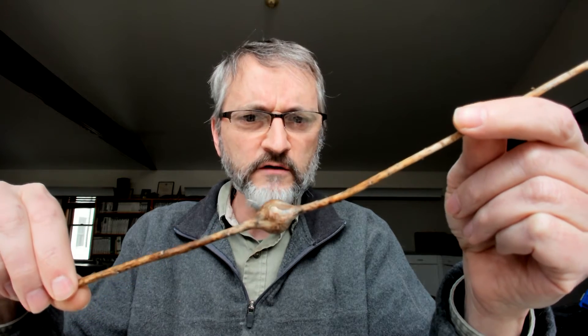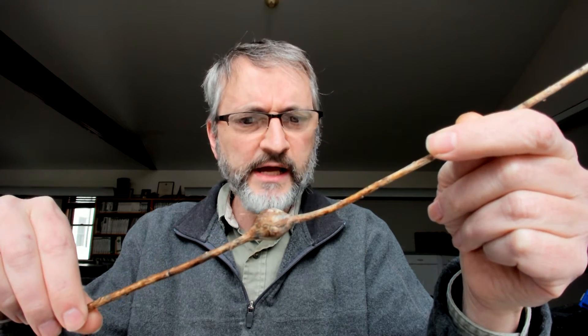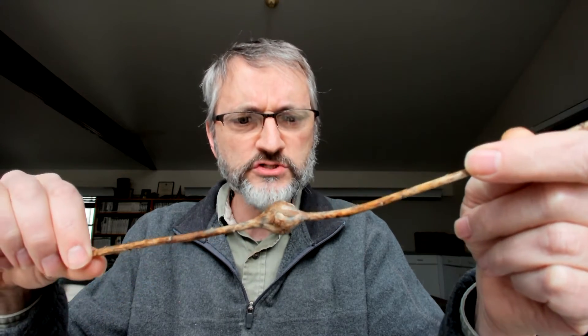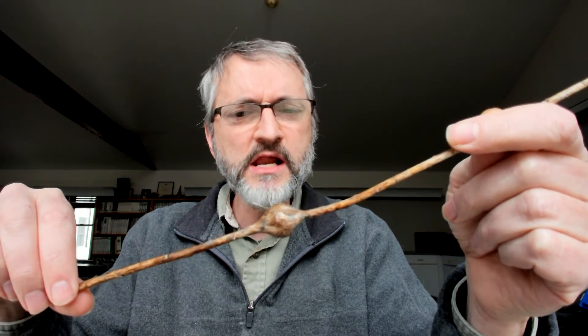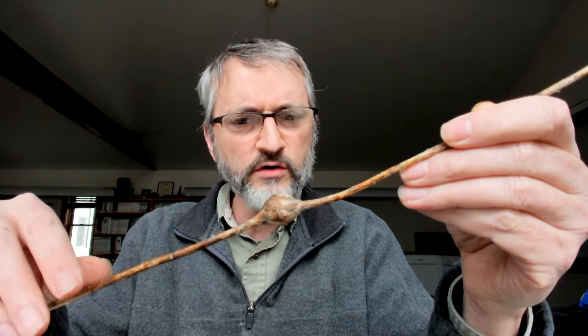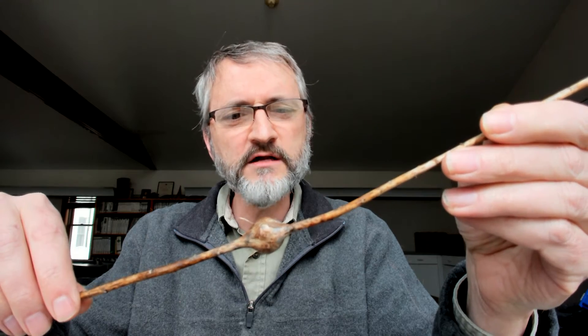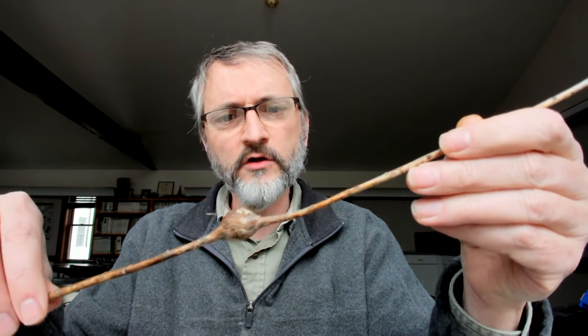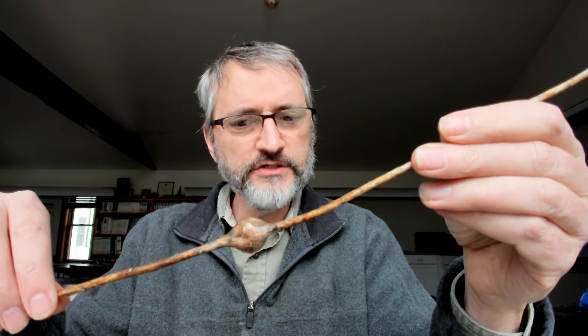These are pretty common on plants, and there are many different kinds — hundreds of different kinds of swellings — all caused by different insects that live inside plants and cause the plant to grow in this strange way around them. It doesn't really hurt the plant too much, as long as there aren't too many. The plant will continue to grow and flower. It steals just a little bit of resources, but the plant will be just fine in the long run.